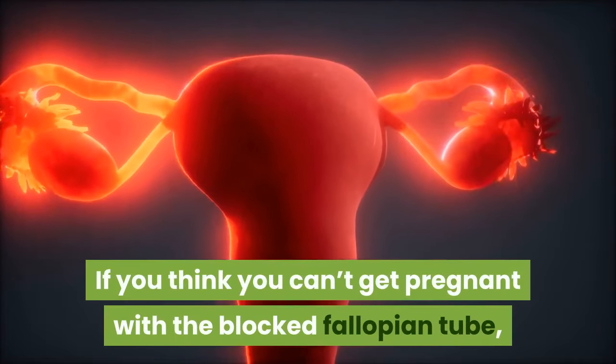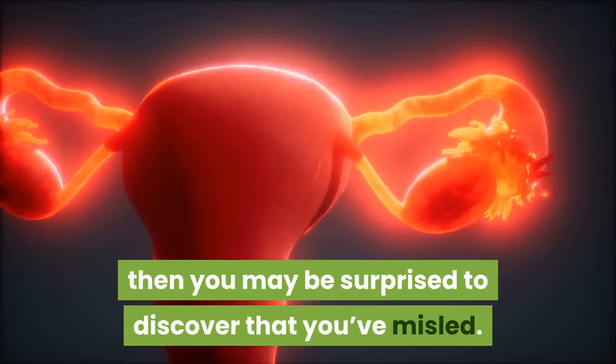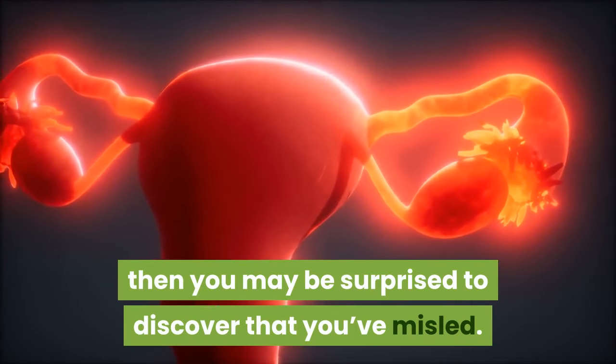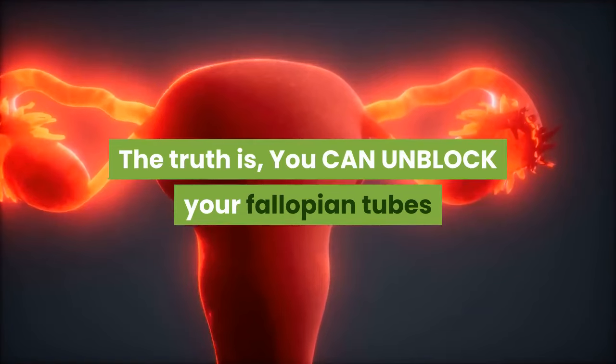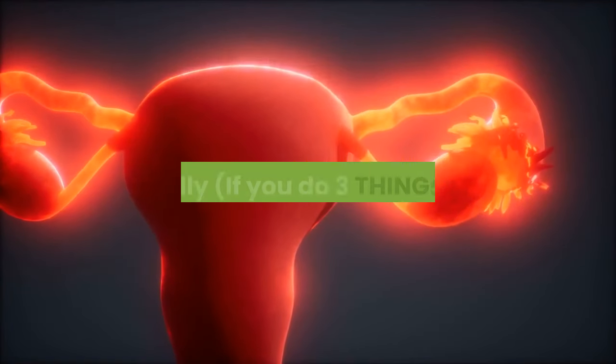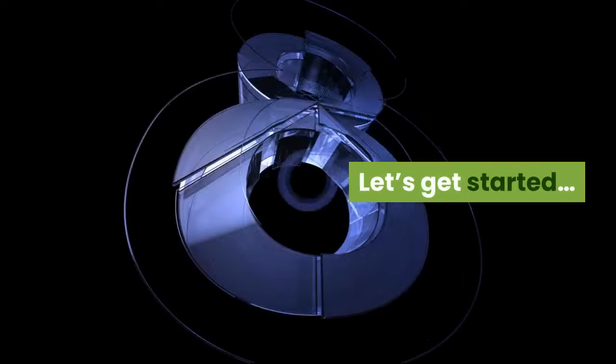If you think you can't get pregnant with a blocked fallopian tube, then you may be surprised to discover that you are misled. The truth is you can unblock your fallopian tubes naturally if you do three things daily. Let's get started.